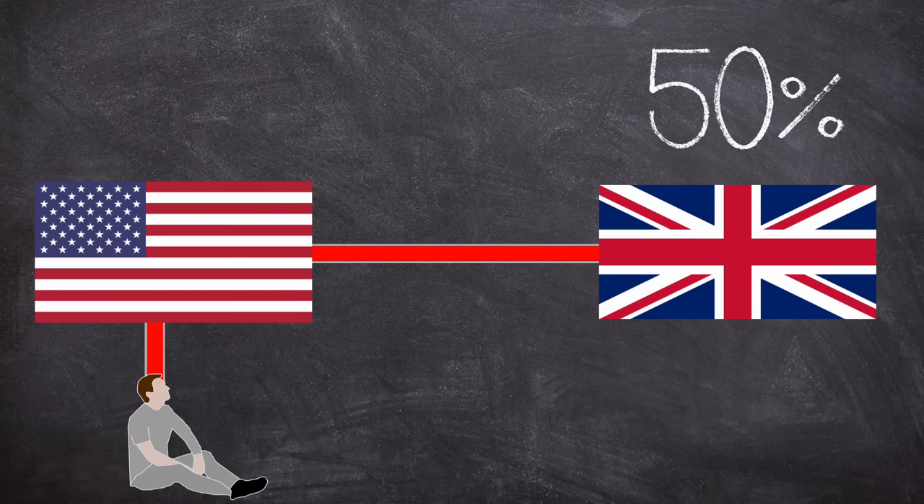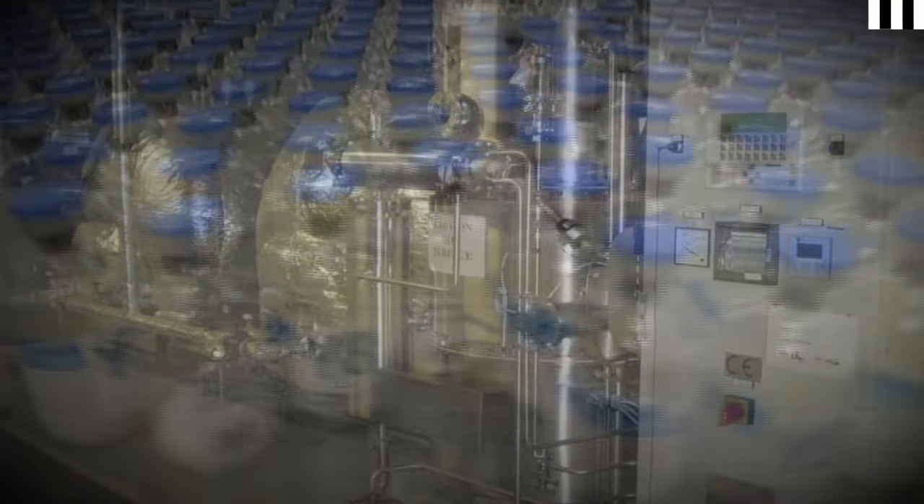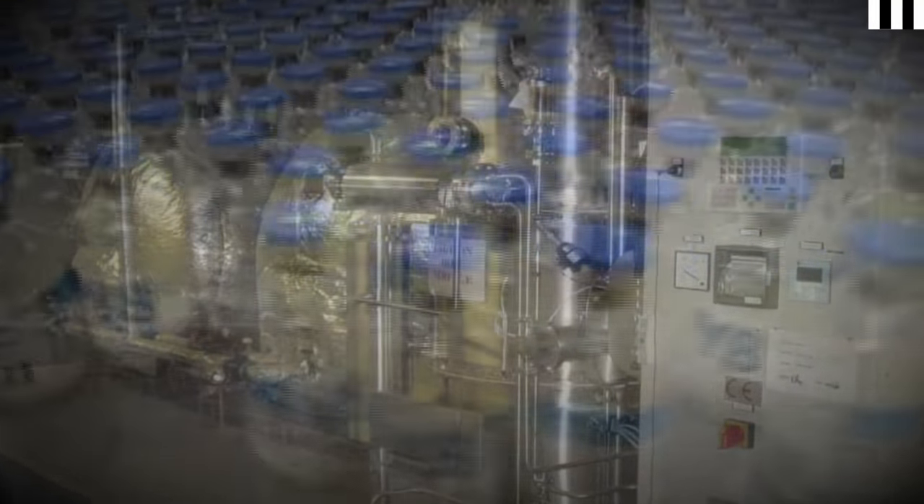Some companies even sourced blood from outside the US borders from less developed countries, creating an even more distorted picture of who was donating. Even though transmission of hepatitis was known, concentrated factor blood products continued to be delivered to patients, and by the early 1980s, there was a new disease that haemophiliacs had started to contract.